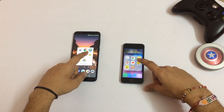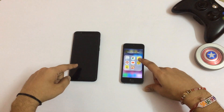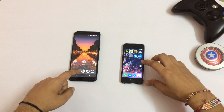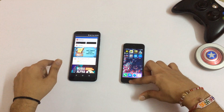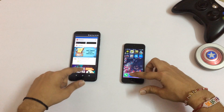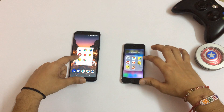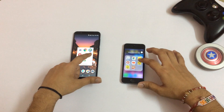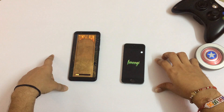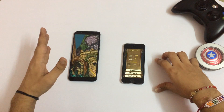Then we have three games. Let's start with Temple Run. Temple Run faster on the Max Pro guys. I don't know why it's coming like a resume game on the iPhone SE.